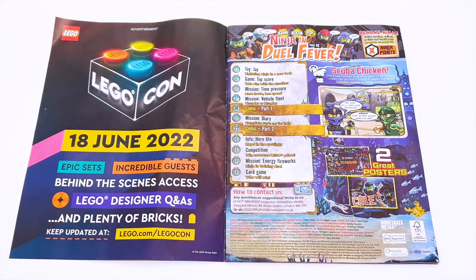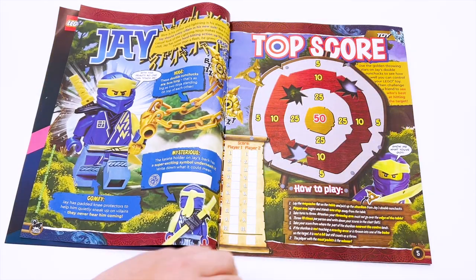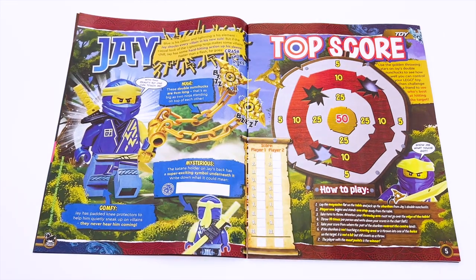They replaced the Seabound ad with an ad for LegoCon. They're actually trying to advertise this — very curious to see what LegoCon is actually going to be like this year. Are they going to improve it, or is it going to be the same kind of mess that it was last year? There's a table of contents as always, and let's go to the first page. We have the bio page on the minifigure Jay.